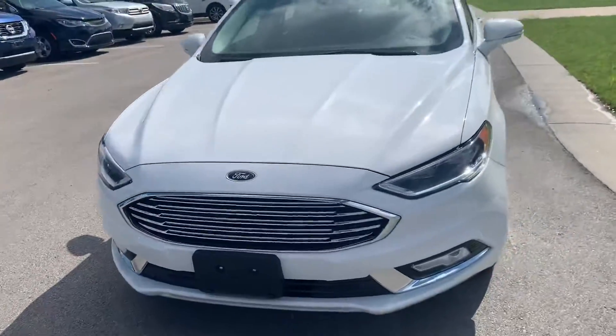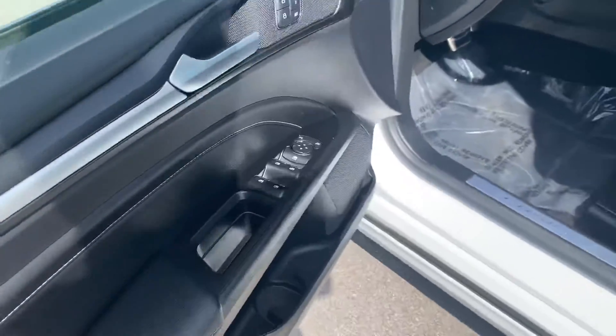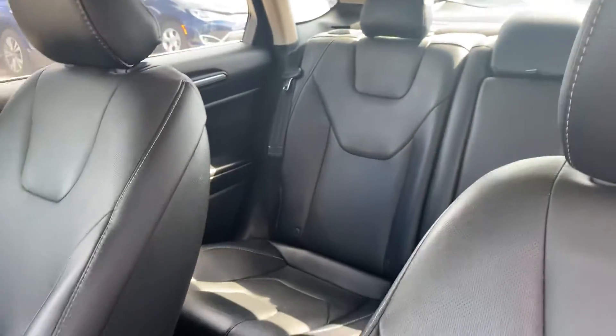This is all-wheel drive — it's the Titanium all-wheel drive. It also has the black leather interior, as you can see — all black leather interior.